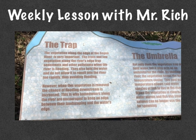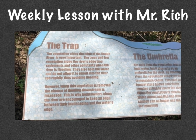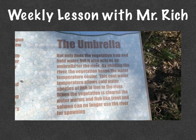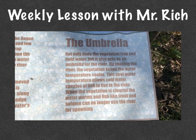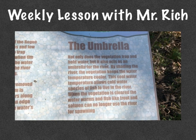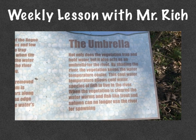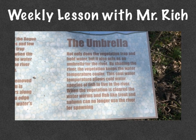This is why homeowners along the river are encouraged to keep an edge between their landscaping and the water's edge. Not only does the vegetation trap and hold water, but it also acts as an umbrella for the river. By shading the river, the vegetation keeps the water temperature cooler. This cool water temperature allows cold water species of fish to live in the river. When the vegetation is cleared, the water warms and fish like trout and salmon can no longer use the river for spawning.